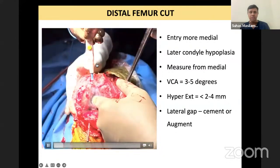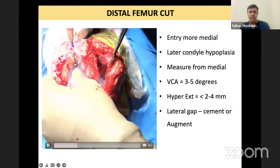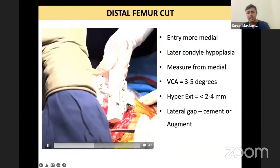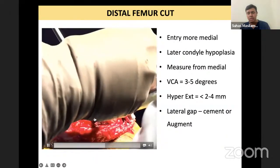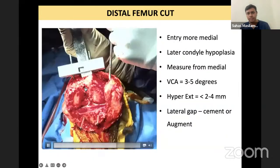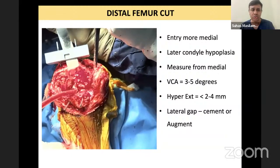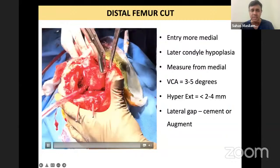In the video: removing all osteophytes from the lateral side and marking your Whiteside's line. In this case I am not going that far medial because there is not much hypoplasia. Once I have entered — note that because of lateral condyle hypoplasia you should have a gap here. I'll show a picture where that happens and explain what to do. Here we have just taken a distal cut.